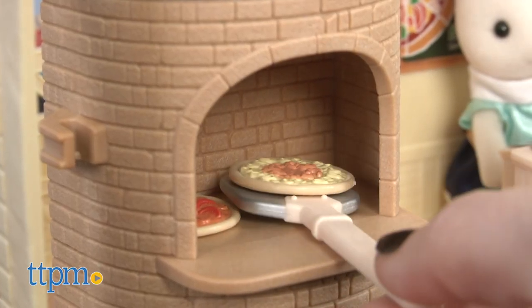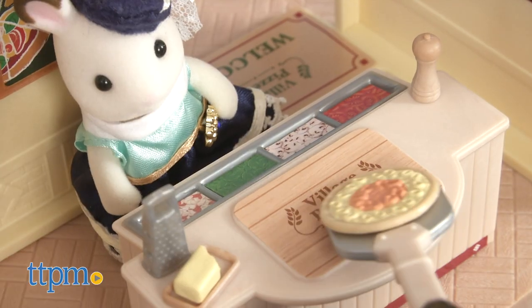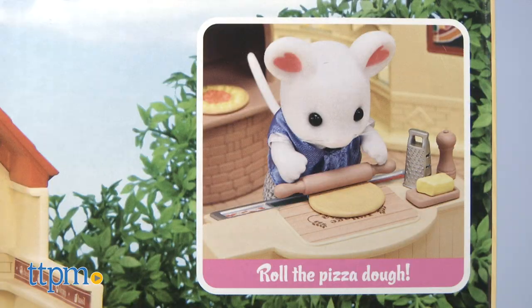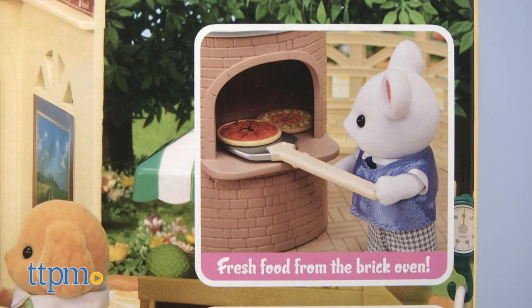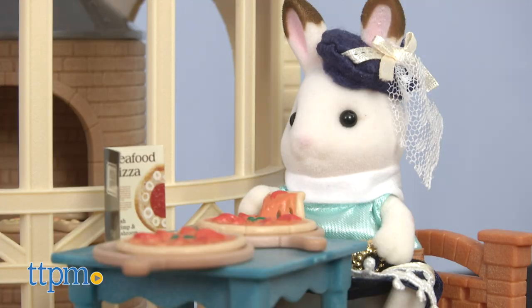Overall, we love the imaginative play this playset inspires, perfect for acting out your family nights out at your local pizza joint and bringing that setting to life for your Calico Critters. A few things to note: this set does not come with any critters, such as Bernard Marshmallow Mouse, to use — you'll need to use your own critters for that. We only had Stella on hand, so she's solo dining for now.